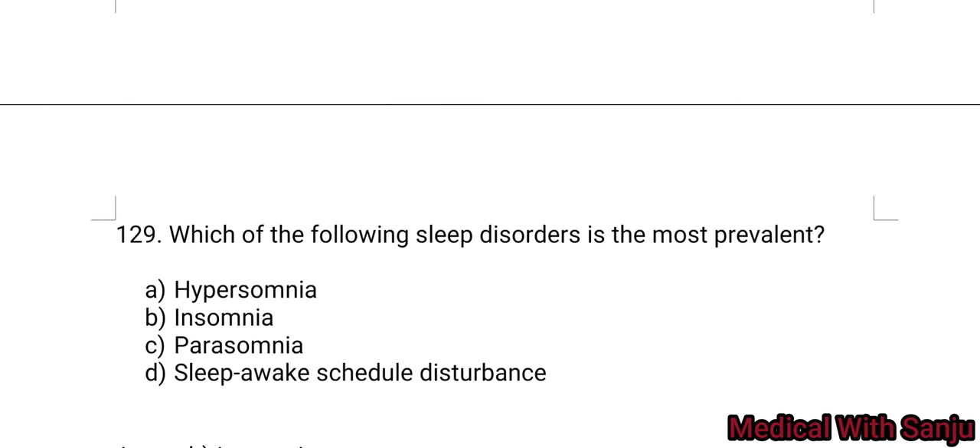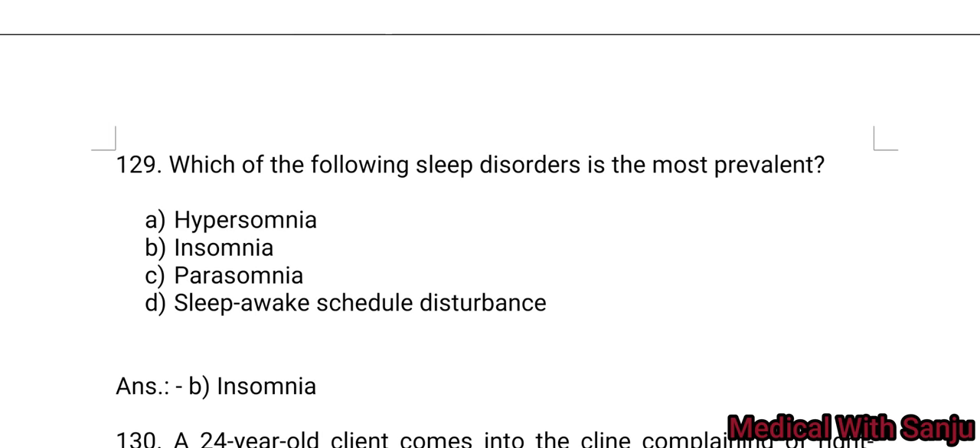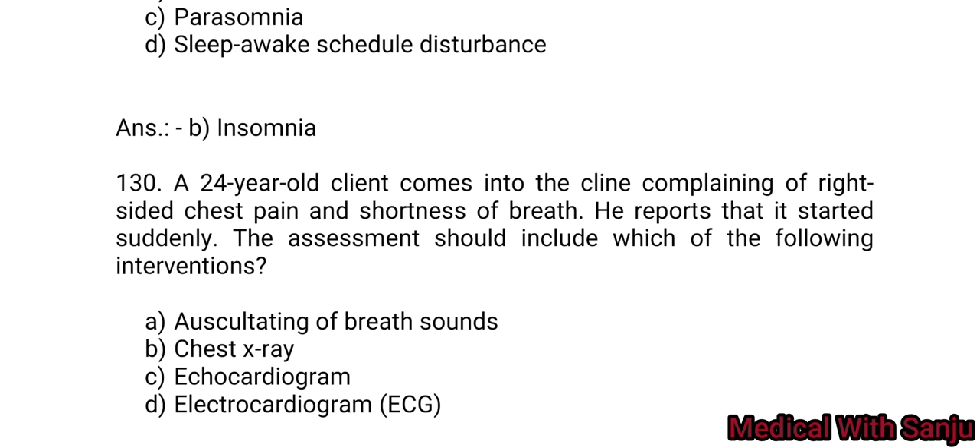Question 129: Which of the following sleep disorders is the most prevalent? Option A: hypersomnia. Option B: insomnia. Option C: parasomnia. Option D: sleep-wake schedule disturbance. Option B is the right answer — insomnia.